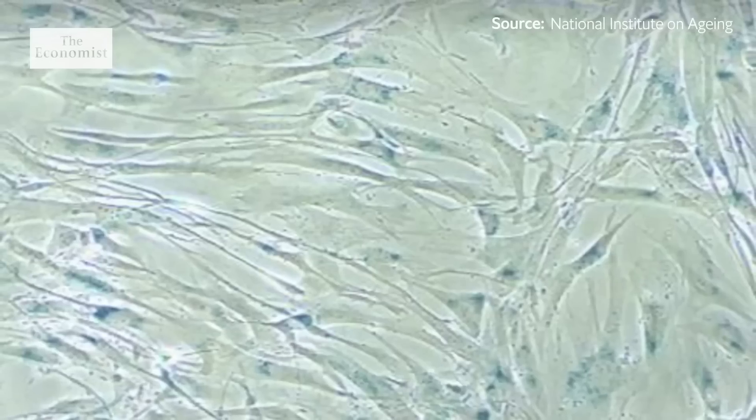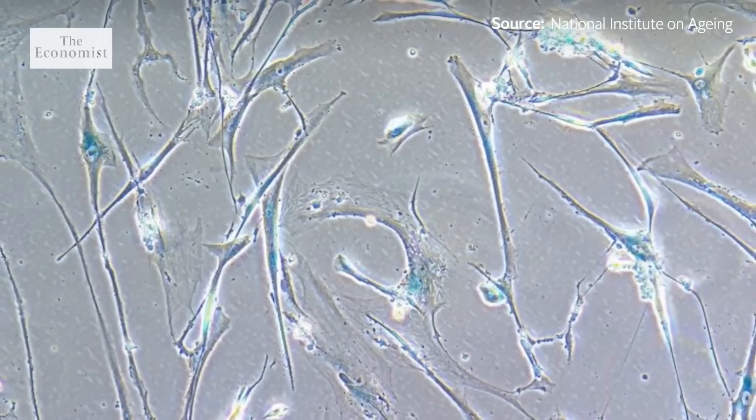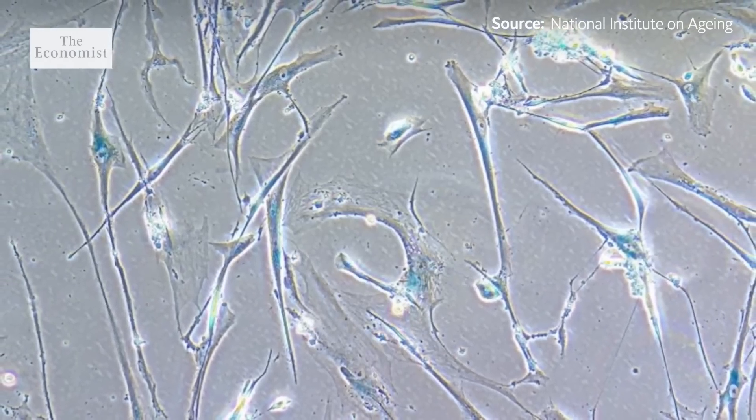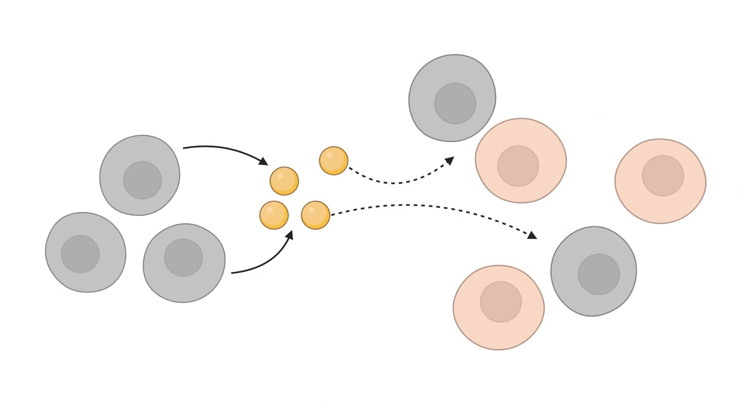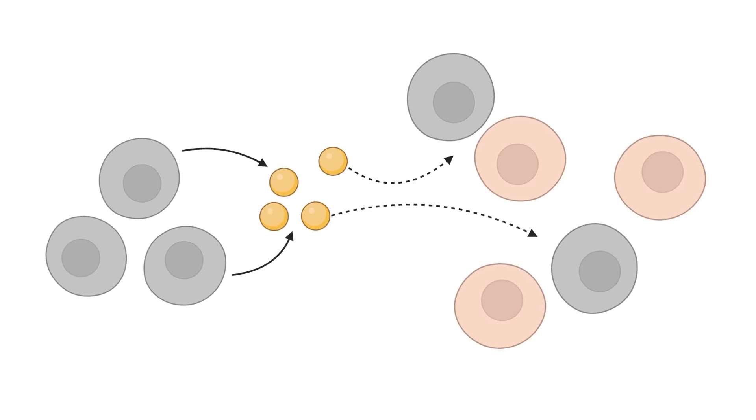In animals where they've cleared senescent cells, it's really remarkable. The animals don't live that much longer, but they're much healthier. Currently, there are nearly 20 clinical trials globally for therapies that clear senescent cells. They're talking about senolytics, which are a class of molecules that eliminate senescent cells — cells which are often called zombie cells, because they often cause other cells to become senescent as well.